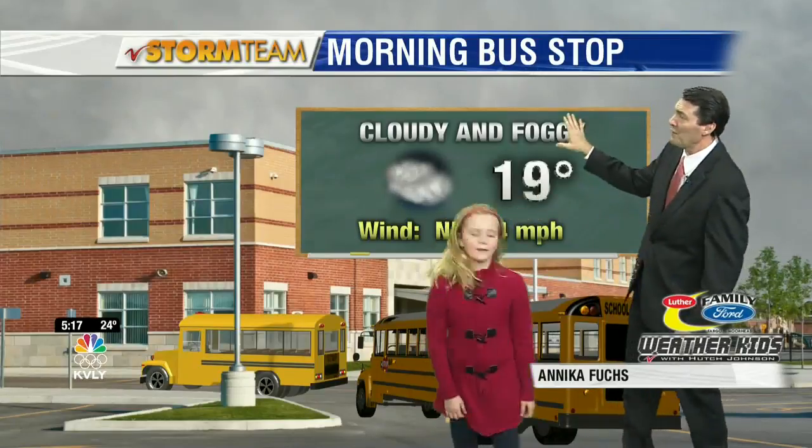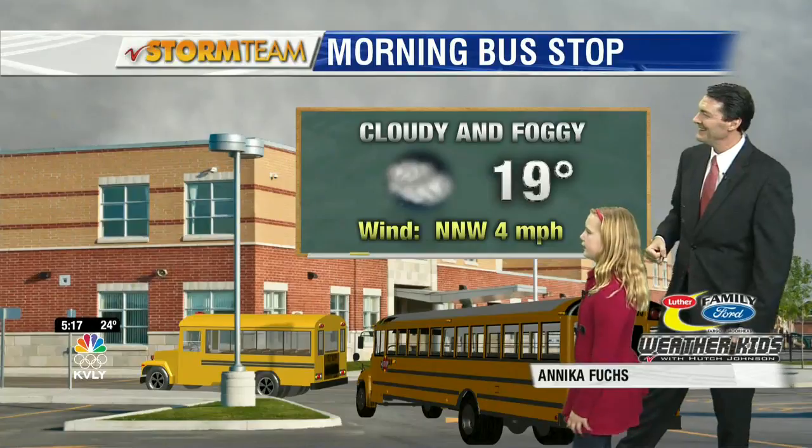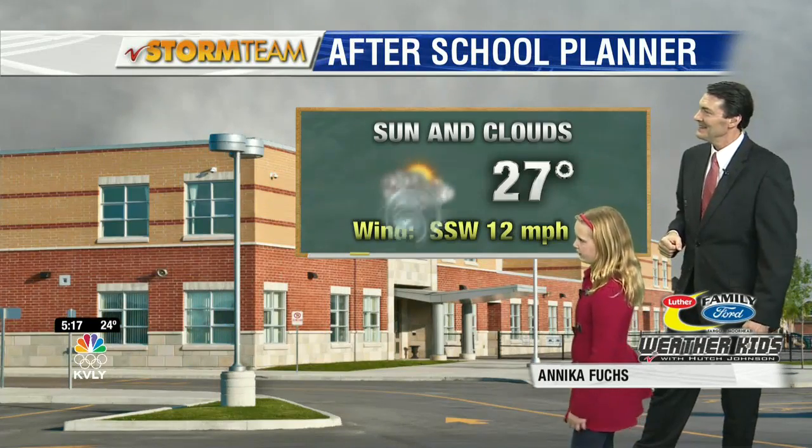Let's back up — why don't you tell your friends at DGF what they can expect at the morning bus stop? Cloudy and foggy and 19. How about after school? What can they expect then? Sun and clouds with 27 degrees.